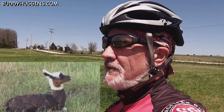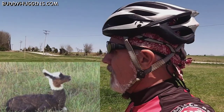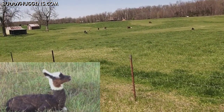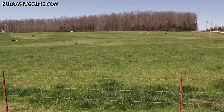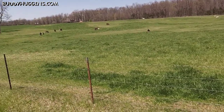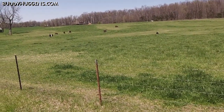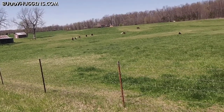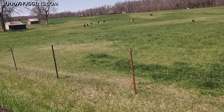Well, I made it to Rogersville and now I'm on my way back. I came by the alpacas and I'm looking at them. Boy, the trees aren't even budded out here like they were in Little Rock or Houston, Texas. We've got probably another two to three more weeks just to catch up with them.